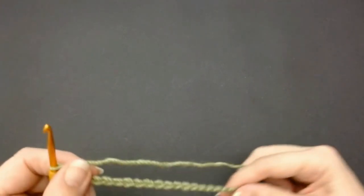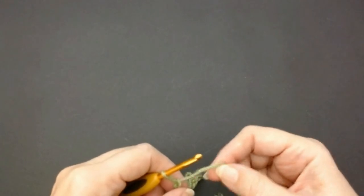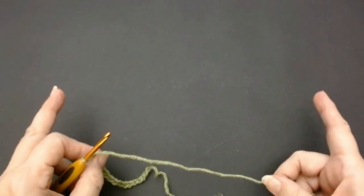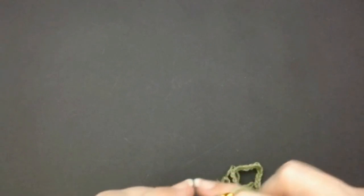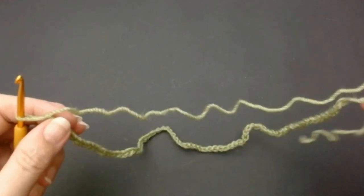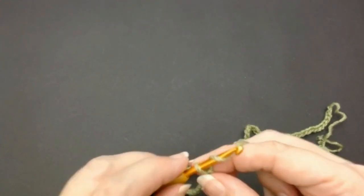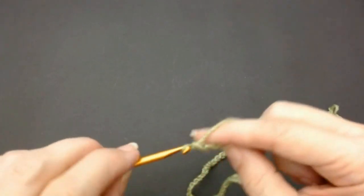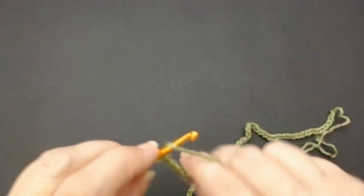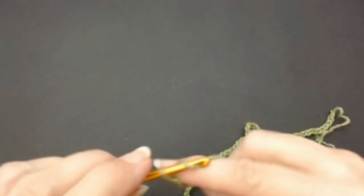It looks a lot, but when you think it's going to get bent up it's not. Do as many sets of 19 as you want the width of your scarf, wrap or blanket. I've done 4 sets of 19. Now I'm going to add an extra 15 stitches: 1, 2, 3, 4, 5, 6, 7, 8, 9, 10, 11, 12, 13, 14, and 15. That gives me my chain.